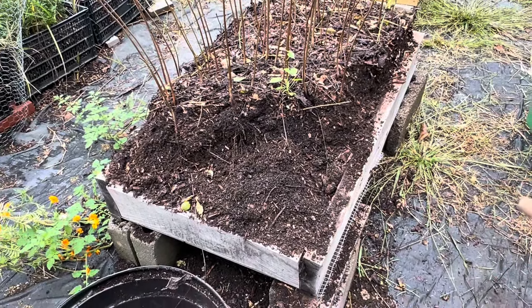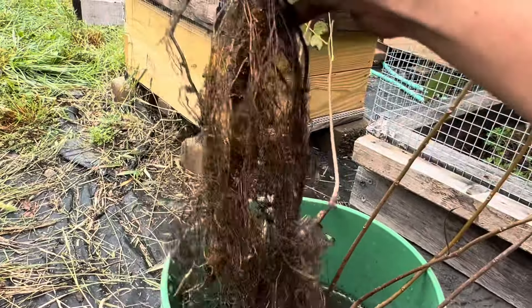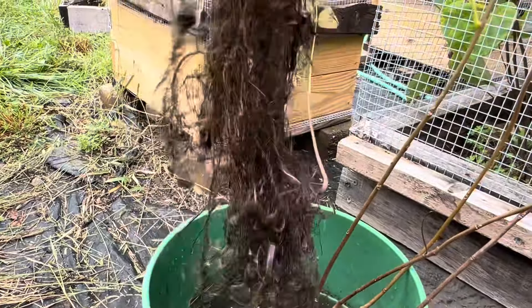Look at this fungal growth in here. I've talked about all of this before and I'll talk about it again, including grading of the trees. First of all, I'm just getting the trees out as gently as I can.